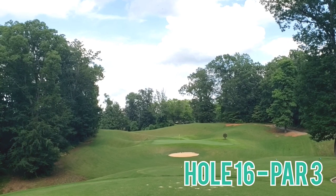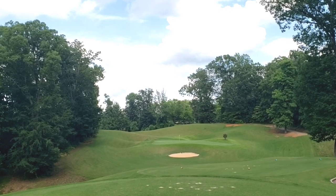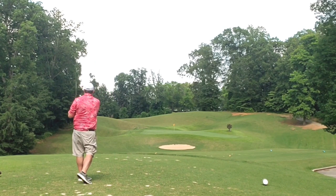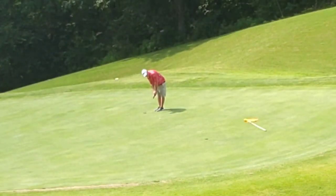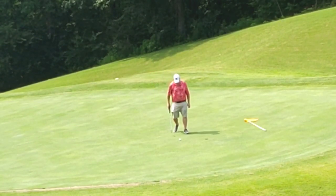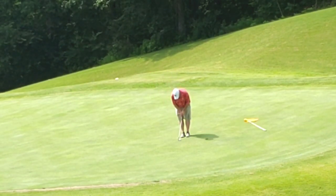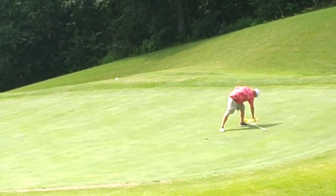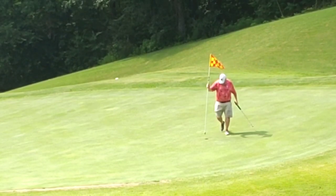Hole 16, par 3, straight away — bunker protecting the front side. I strike this mid iron extremely well, gets a great bounce left to right, giving myself another look at birdie. Never gave that one a realistic chance, but see if I can jump up here to clean up this par — and kaboom, that's four in a row. On quite the heater here in Alabama. Let's go.